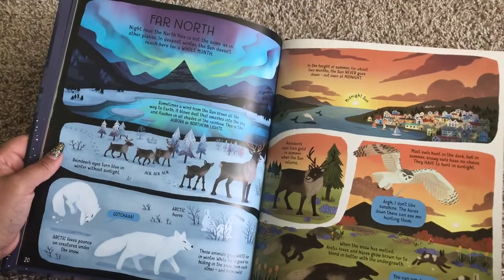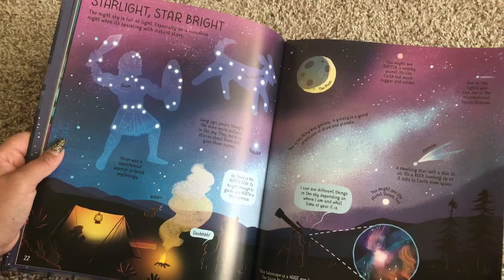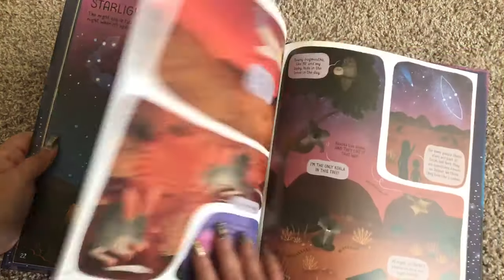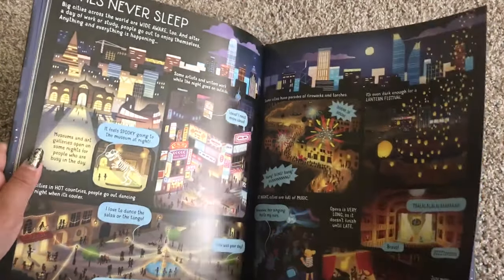There's a section called Far North, which talks about the North Pole. The night sky is full of light, especially on a cloudless night when it's sparkling with distant stars. This is followed by sections on the Australian desert and how cities never sleep.